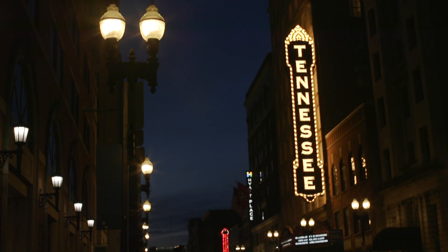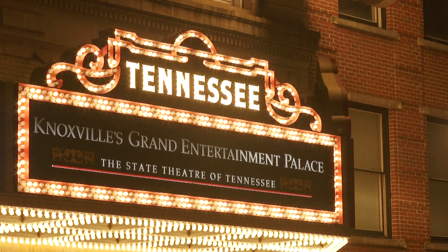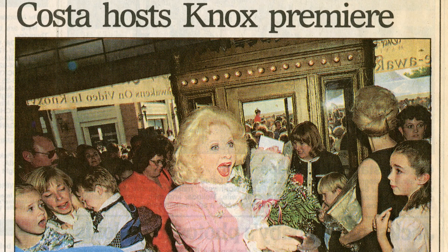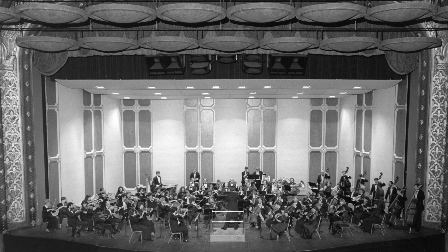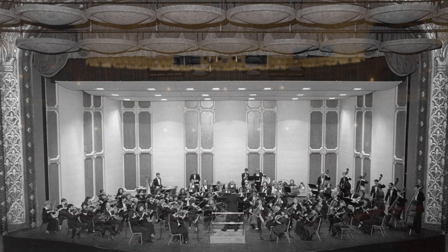People are very, almost possessive of it in the sense of, 'This is our theater.' So it's really heartwarming to be able to present arts and entertainment in a way that people feel really attached to. Not only do they enjoy and appreciate the art on the stage, but they appreciate the space itself that it's taking place in.